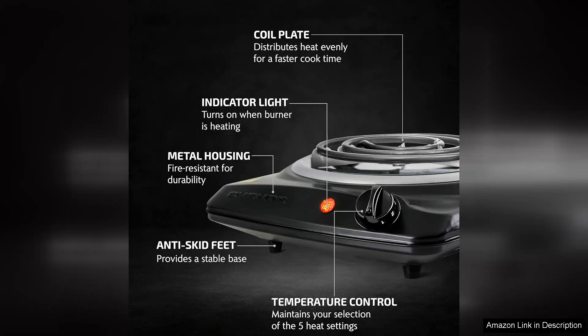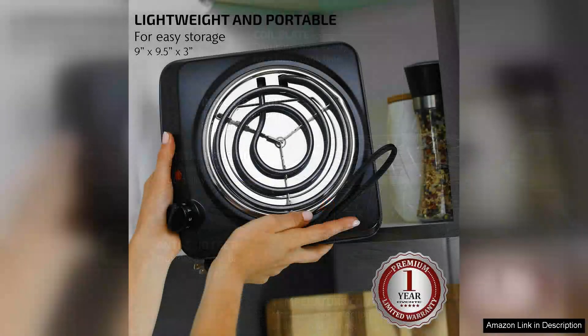One of the standout features of this cooktop is its six-inch stainless steel coil, which not only looks sleek but also ensures even heat distribution for consistent cooking results.